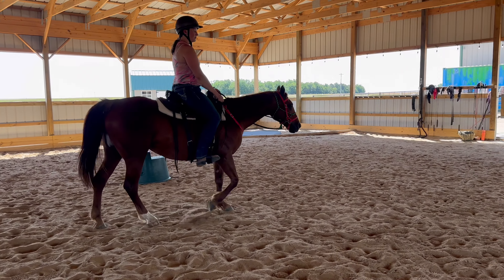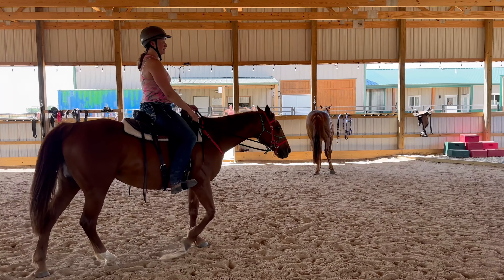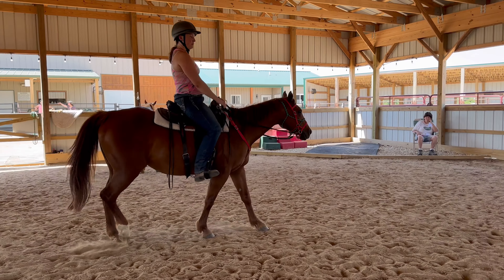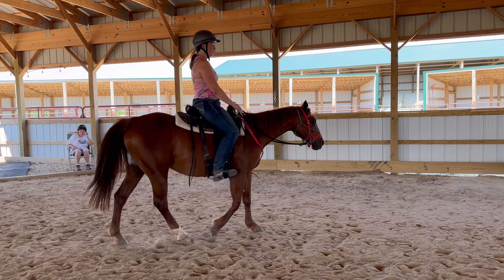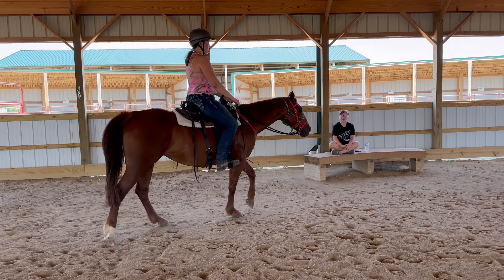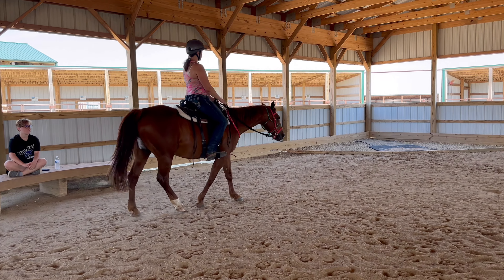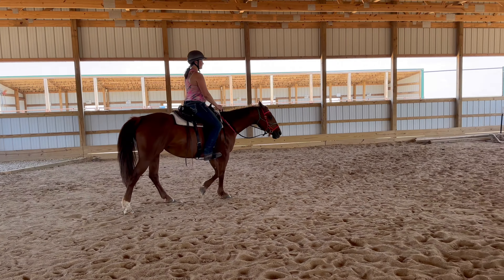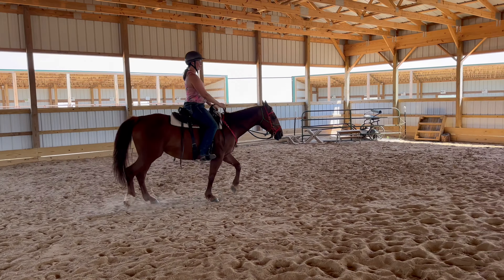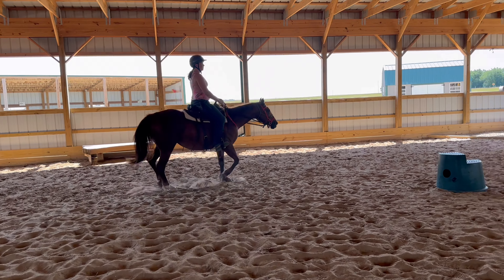We brought her in, did saddle fit first day, second day. We did just having her on the end of the lead line to see how responsive she was, and today we're going to take it now with an independent rider and see how she's moving. Based on the information we have, she was ridden minimally — maybe a handful of times in five years — so she's been retired or semi-retired, and now it's time to put her back to work.